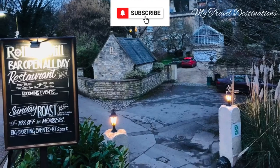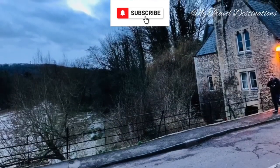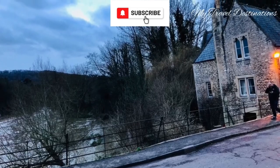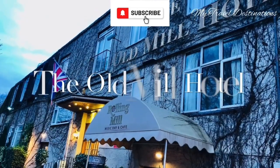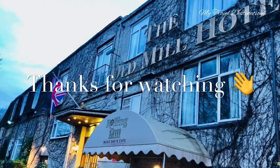We were on our way to our hotel called the Old Mill Hotel on Mill Lane. The Old Mill Hotel is actually a very old flour mill originally, located about three miles from the city center.